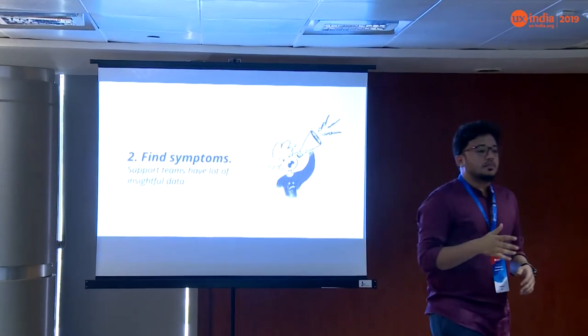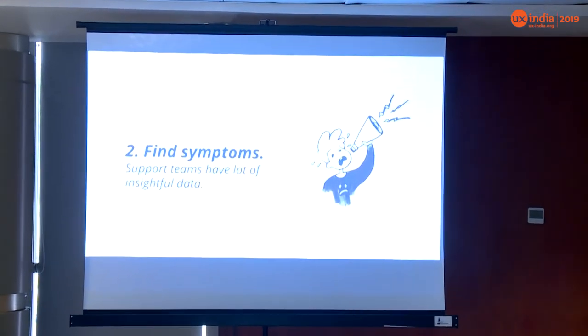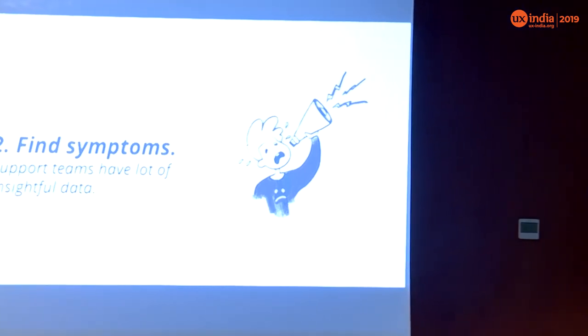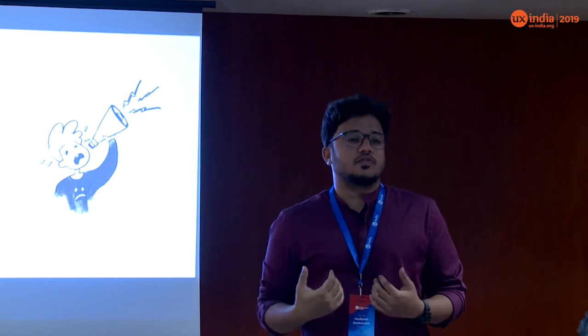Find symptoms. Because you can't always do direct user research to get pain points, you need to find other avenues for feedback. Go to places where people complain — review channels, places where people raise support tickets, or community pages where people bash products. Carefully pick insights from there, and that becomes your feedback to work from.